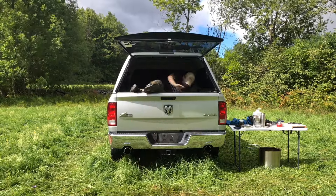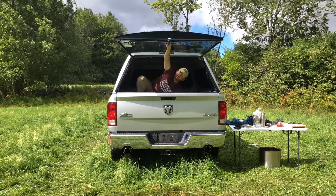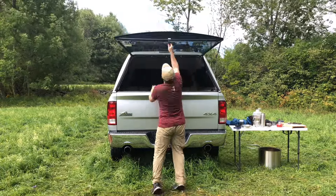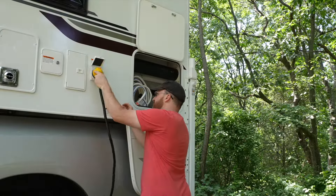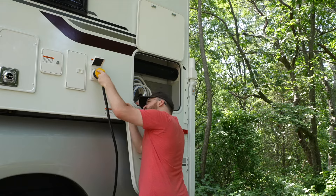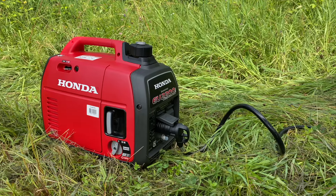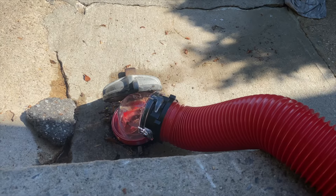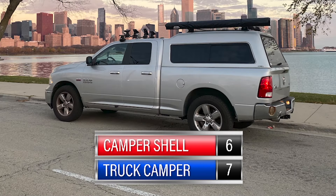With a camper shell, it is entirely feasible to roll up into a campground, take your shoes off, and immediately hibernate — and the next day just wake up and drive off. With a truck camper you could do that, but most likely you're going to be enjoying your extras, so you need time to plug or unplug your 30-amp or 50-amp electric, set up or pack up your generator, connect or disconnect water and sewer hoses, use the dump station, etc. If you're looking to roll in or out fast, this round has to go to the camper shell.